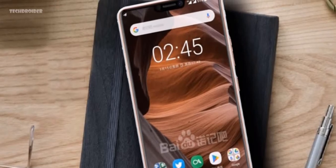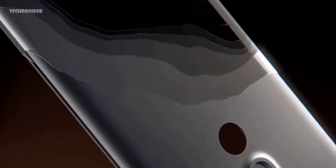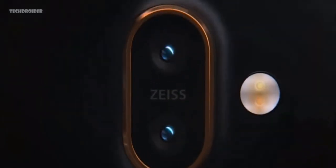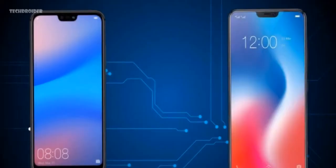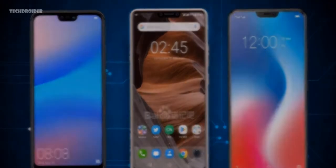Reports from China say the Nokia X6 will feature a rear design similar to the Nokia 7 Plus, which I think is great — the Nokia 7 Plus looks beautiful with its copper rim and ceramic-coated back. Basically, Nokia is introducing a notch display to compete against the Zenfone 5, Huawei P20 Lite, Vivo V9, and other smartphones, and it's definitely a great move.